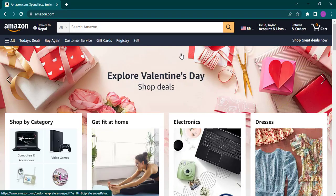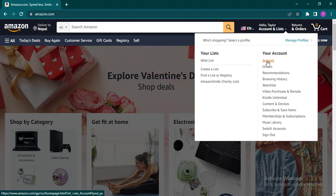Search for amazon.com and then just log into your account. Once you log in, just click on this arrow and then open up account.